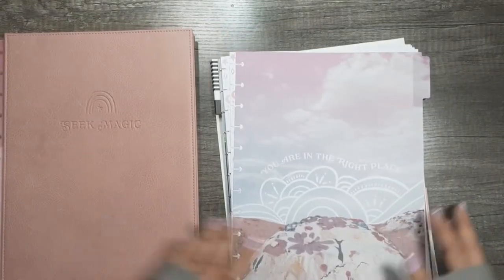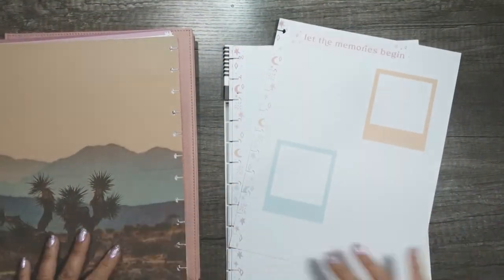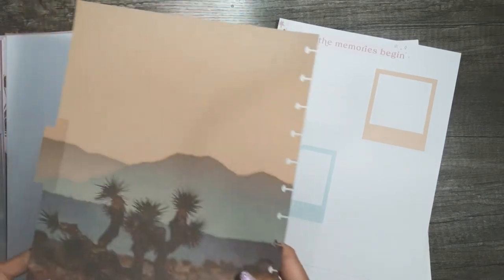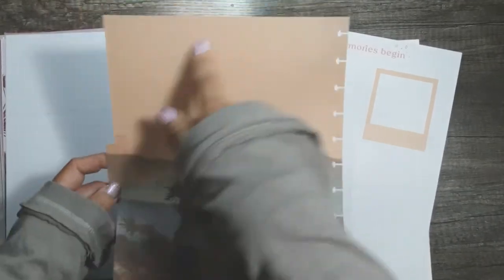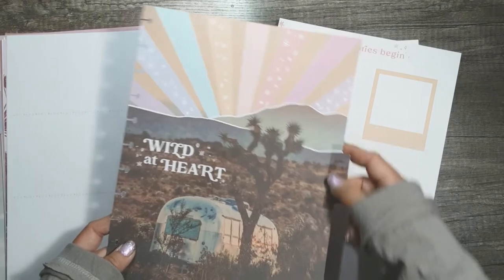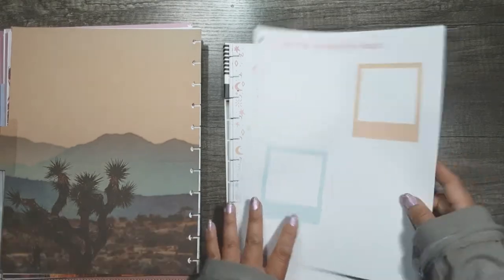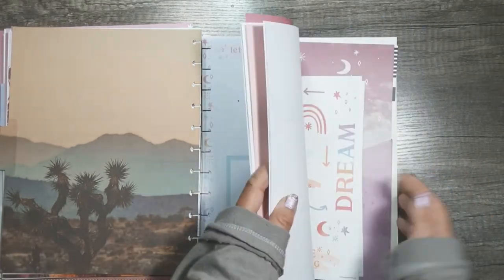Here are all the pages from the extension pack. I was also considering, because I love this line so much, trimming some down to put back into my classic Happy Planner as dividers, or maybe framing one. I love these dividers so much and with the sale it was great, so I got an extra one.